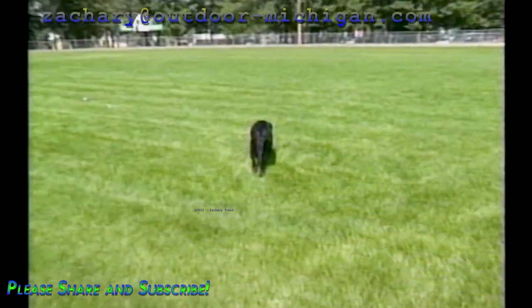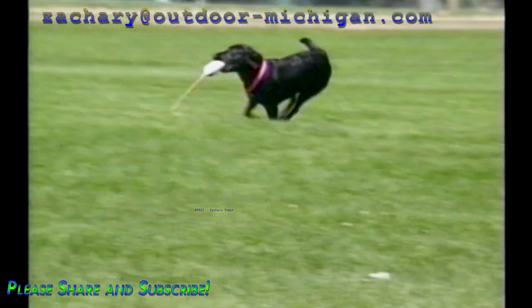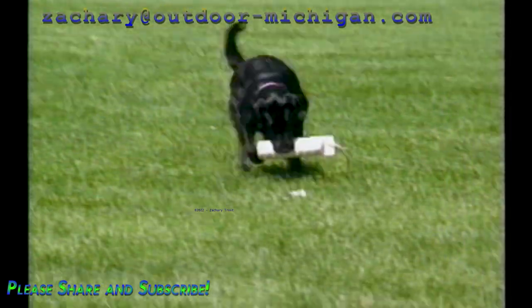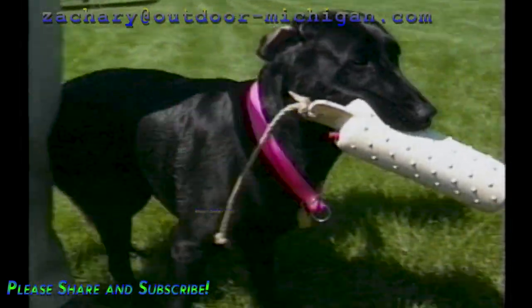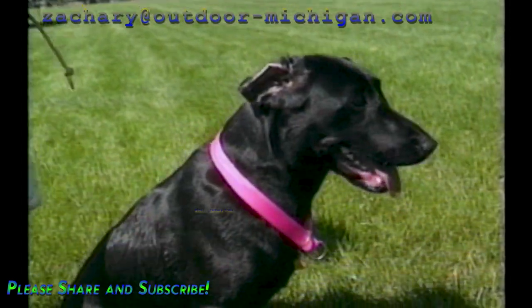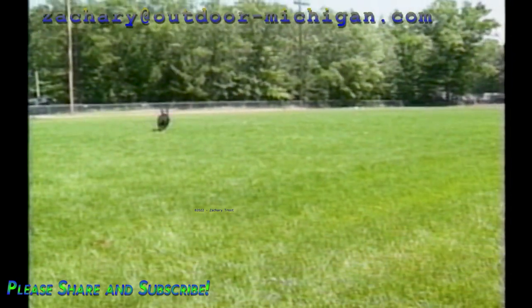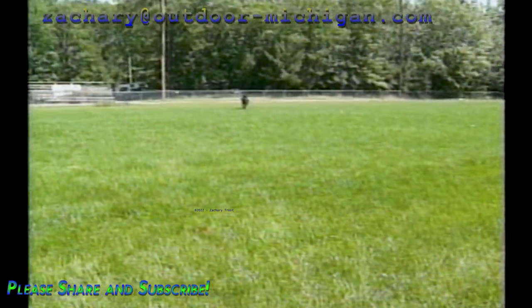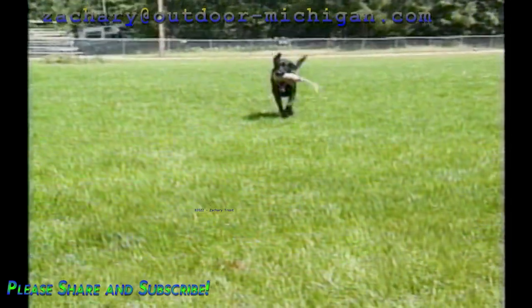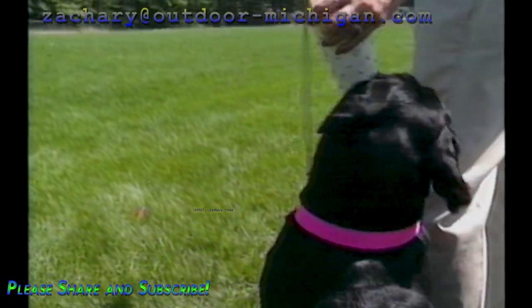Cindy Malski sends a young Labrador retriever on a rudimentary exercise of fetching a dummy on command. This young pup is excited — you can see the playful attitude — but retrieving comes naturally to Labradors. What doesn't come naturally is bringing the dummy back to the handler, sitting down, then giving the bird to the handler. This skill is just obedience training, but we want to combine the natural instincts and love of running, hunting, and retrieving with some basic learned behaviors that give the hunter control of the dog.